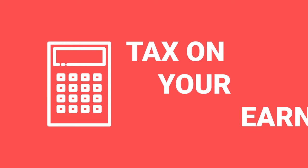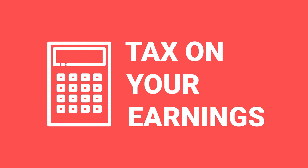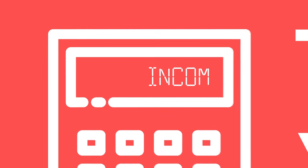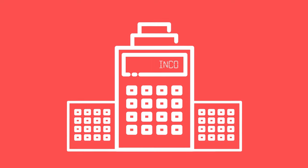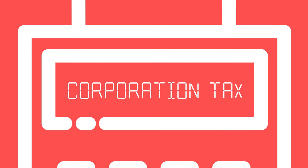As a buy-to-let investor you're going to have to pay tax on your earnings. If you purchase your property as an individual, the profits will be taxed as income tax - just like a job, your buy-to-let gives you income and you'll be taxed on that. But many buy-to-let investors now invest through a limited company, so the tax you'll pay on profits there is corporation tax, which is lower.